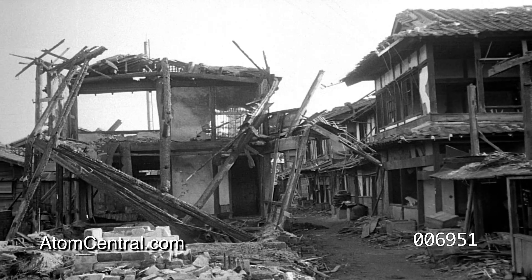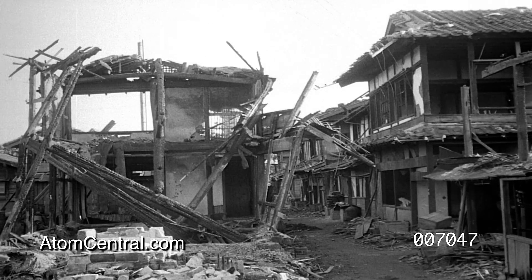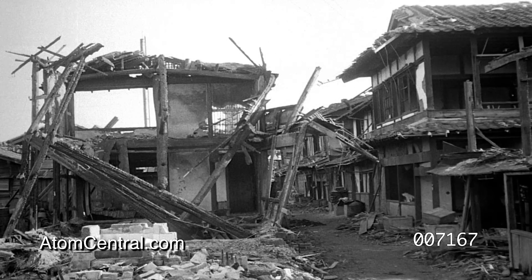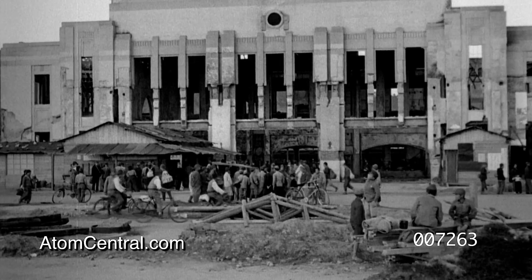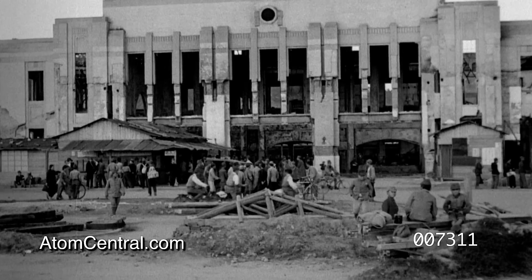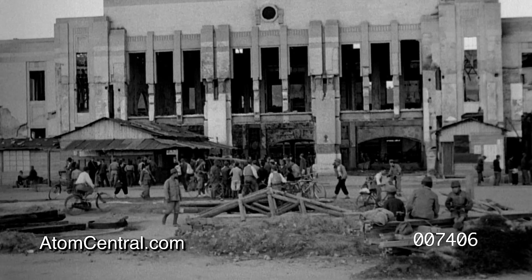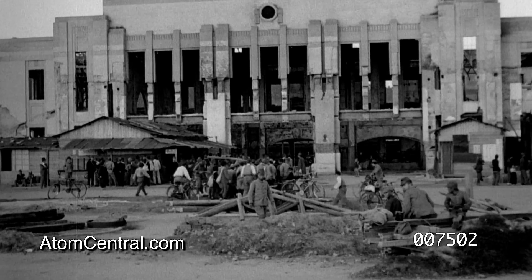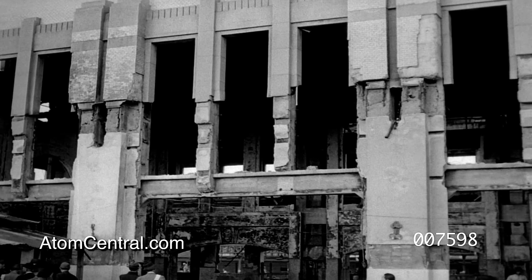These wooden buildings, a mile and a half from the center of the blast, were all subject to fires of secondary origin. The Higaski Railroad Station in East Hiroshima, one and a half miles from zero point, although still in use, was extensively damaged. The marquee crumbled from the force of the blast and has been removed. When the marquee fell, it pulled the brick veneer off part of the building.